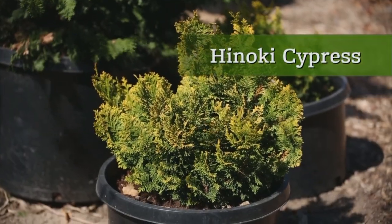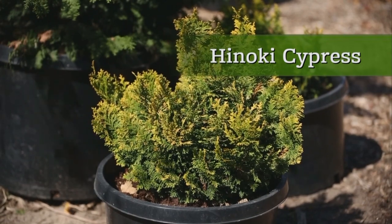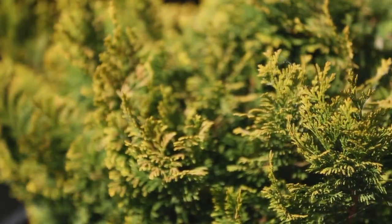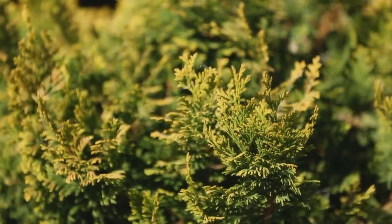Hinoki cypress is not planted as widely as spruces and pines, but still offers gardeners a lot of variety and interest. If the traditional type, which can grow more than 30 feet tall, is too big for your yard,